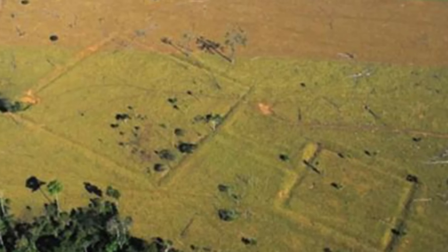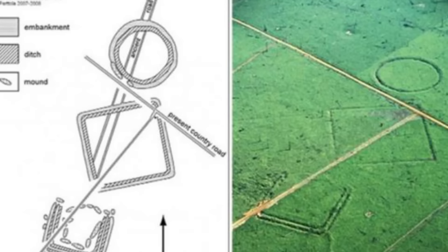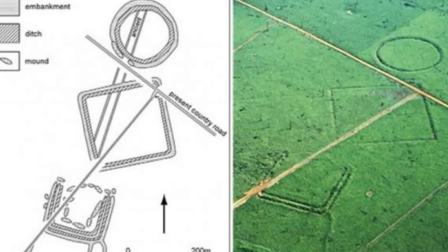So if they're artificial, then what the heck are they? Researchers still don't know. There weren't enough artifacts found to determine this area was a village. Some were saying maybe they were used for military or defense purposes, but scientists ruled that out as well. The main theory now is that these circles were ritual gathering spaces.